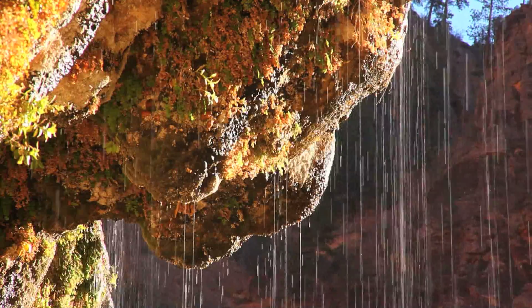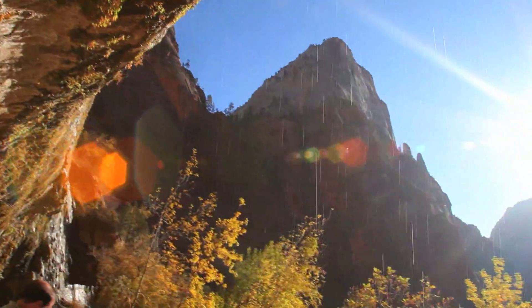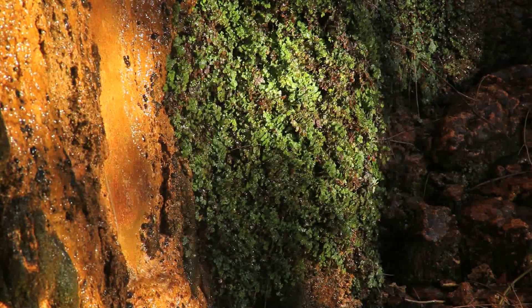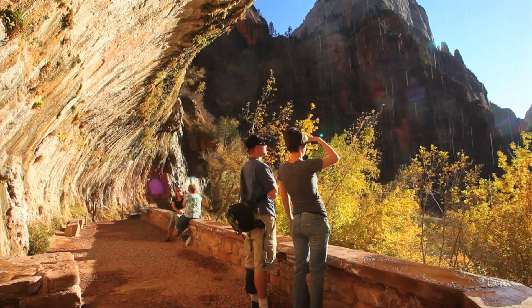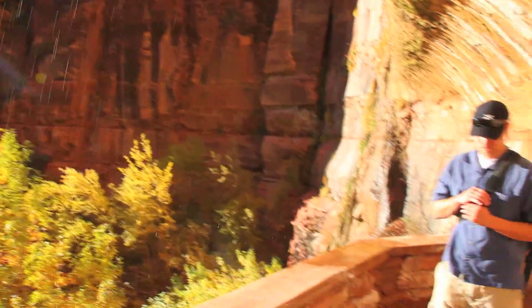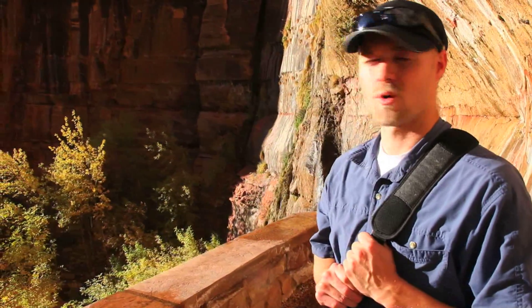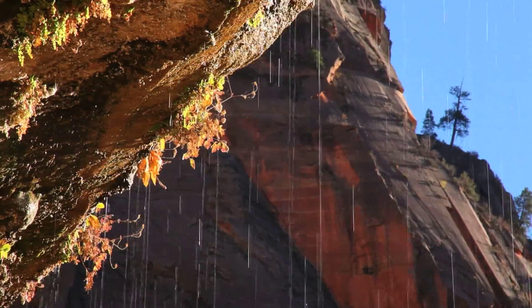The trickles of water seeping out of Weeping Rock is actually snow melt or rain that fell high above on the Colorado Plateau and filtered down until finding a way out here. It's a perfect place to watch the sunset. On Weeping Rock here in Zion National Park, it's just gorgeous this time of year with the fall colors and this water coming down — it doesn't get much better than this.